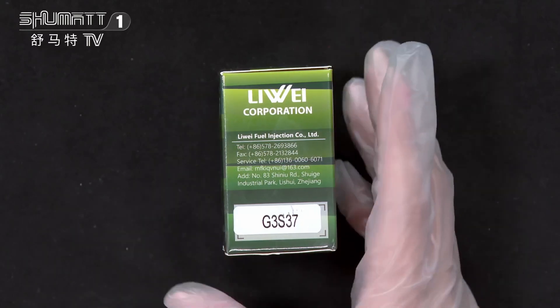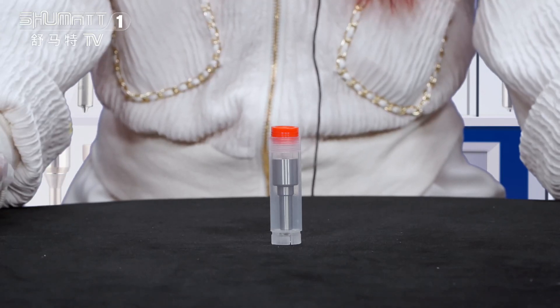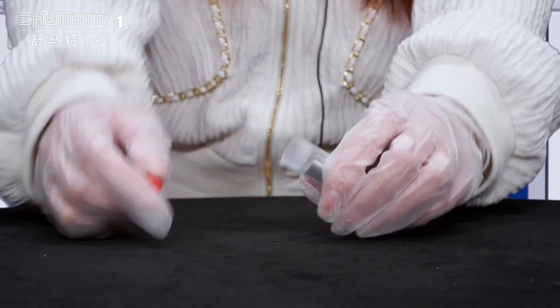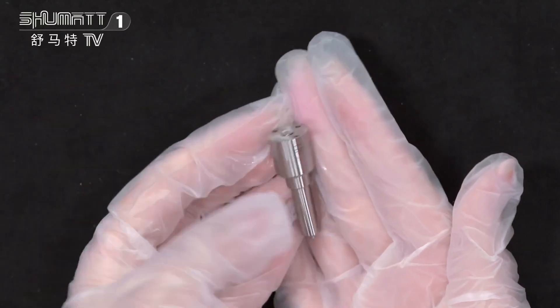We also support customized service. This is the inside packing — as you can see, it's very hard, which helps better avoid damages during transportation. Now let's show you the details.